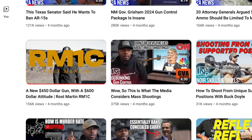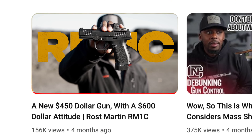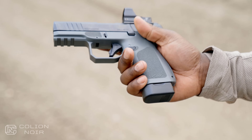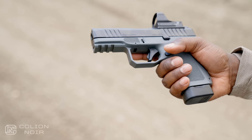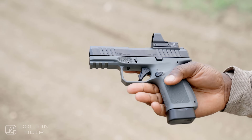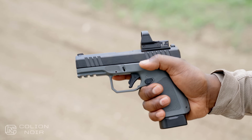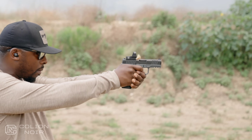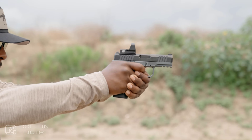When I did my first mag video on the RM1C, I thought the way it felt in my hands was good. But in the four months since that video, I replaced the medium back strap with the large back strap, and the ergonomics went from good to really good. The large back strap and beavertail hump gives me more leverage to mitigate recoil. If you get this gun, do yourself a favor and play around with the different back strap sizes.